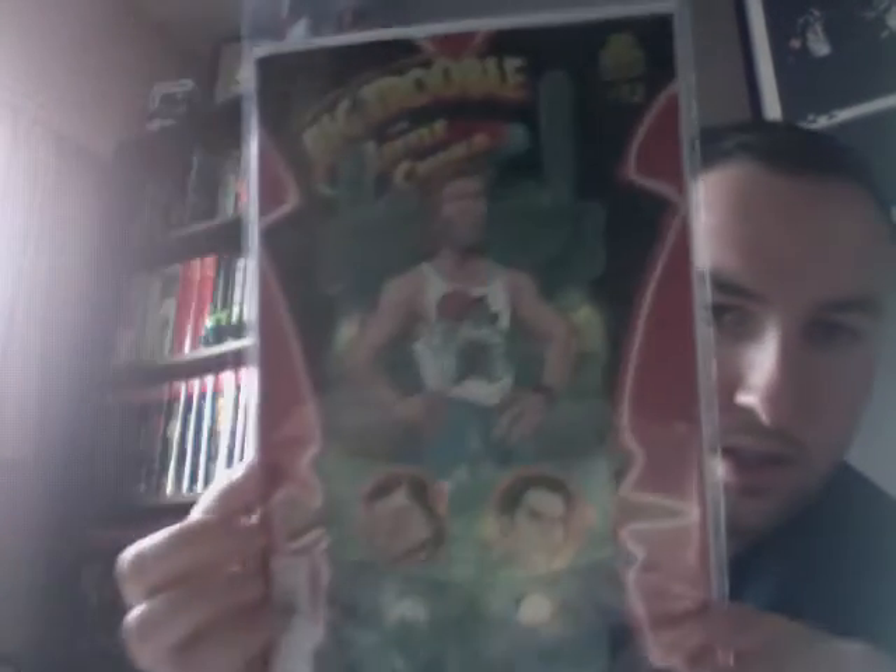Then Big Trouble in Little China issue 12. I'm a big fan of the movie by John Carpenter with Kurt Russell, so when this was released I decided to pick it up. Like a lot of my comics, I still need to get to reading it though.